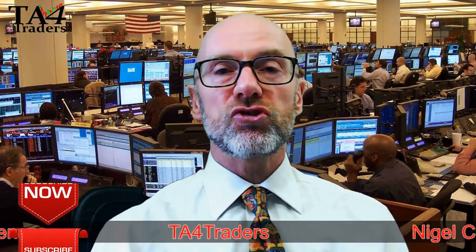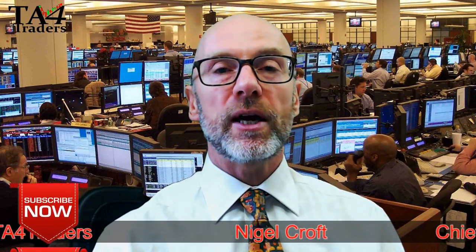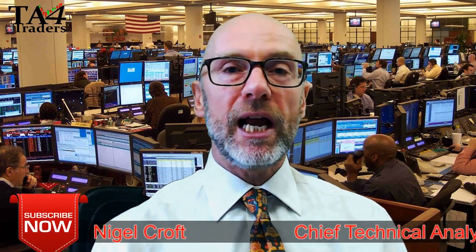This has been TA for Traders on Wednesday the 5th of April, looking at the gold and copper price. I hope you found it of interest. Please subscribe if you've watched this much, and I'll be back shortly with some more videos. Thank you.